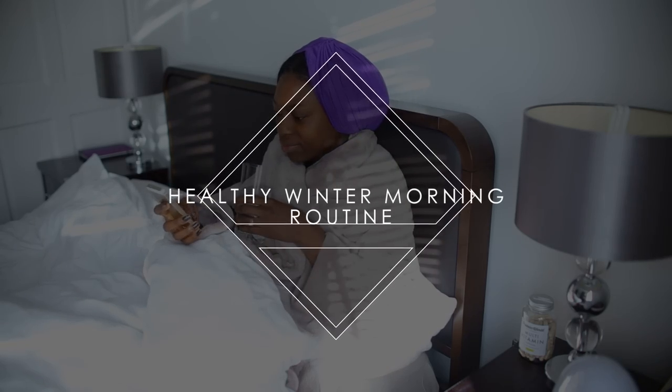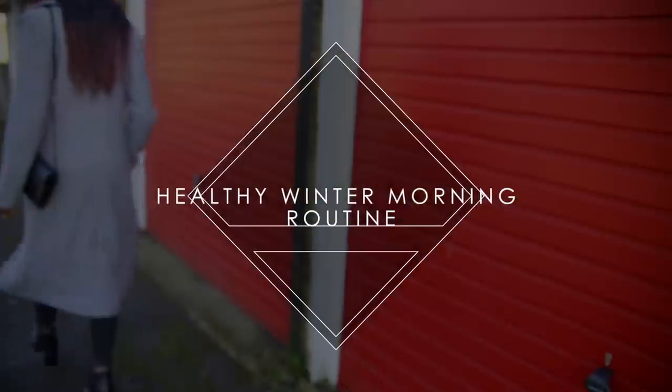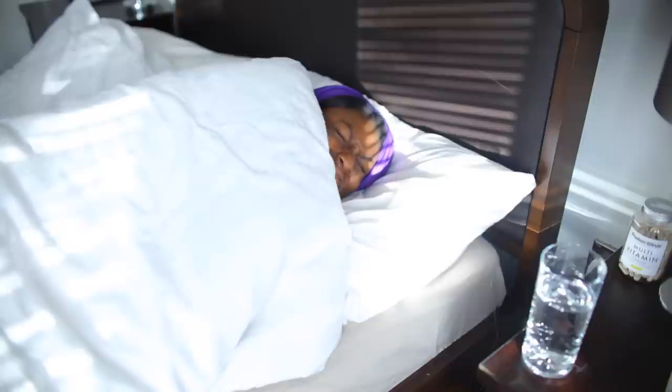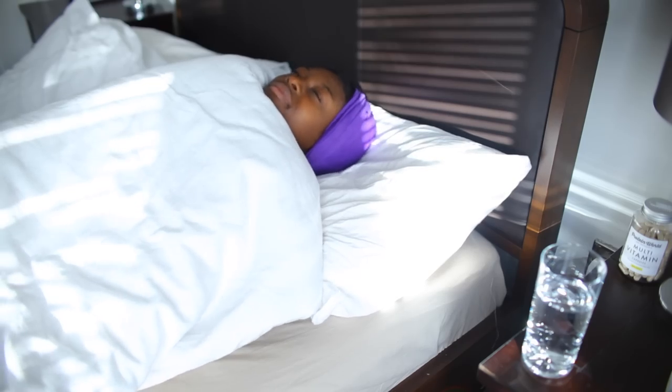So guys, today I'm sharing with you my healthy winter morning routine. I love these videos so I hope you enjoy. First things first, I am really not a morning person as you can see — look at my face — but it's always about the headscarf, obviously.